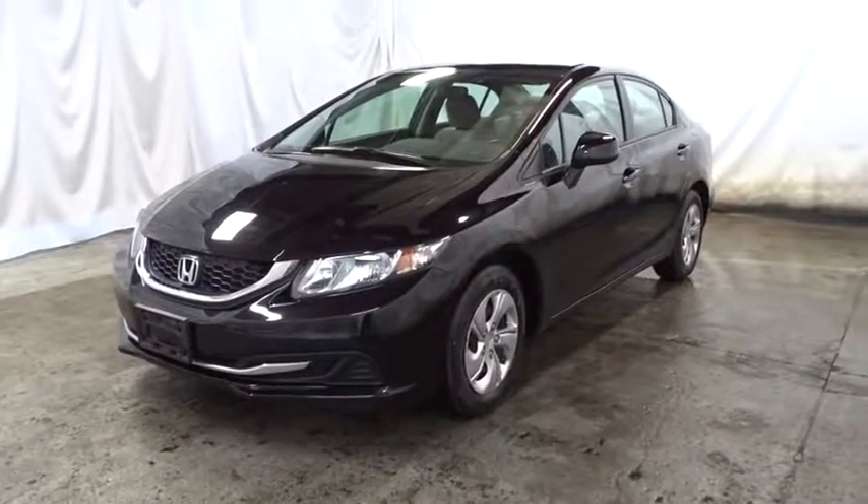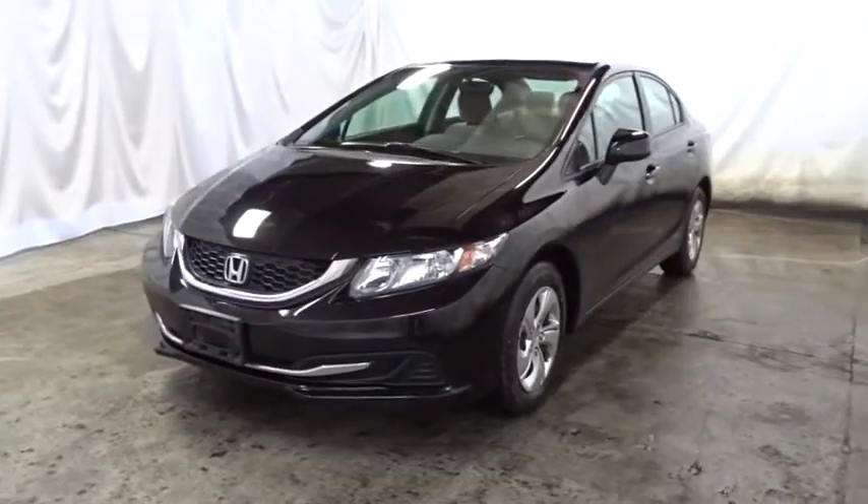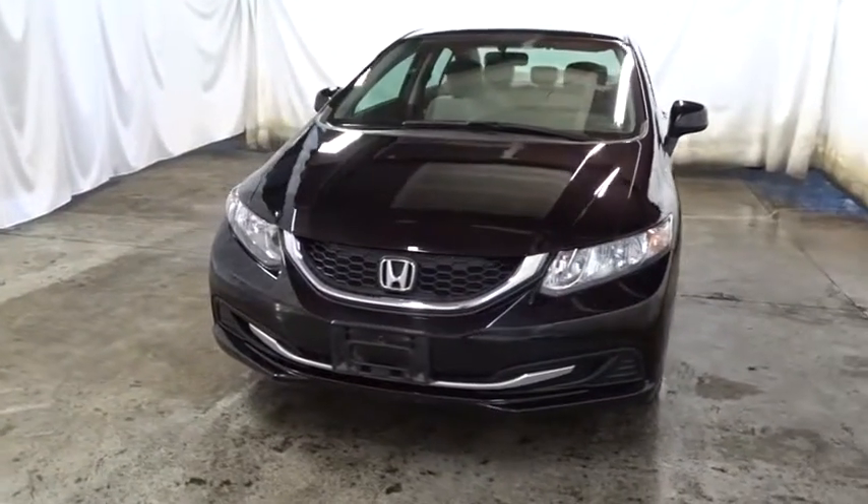The 2013 Honda Civic. Practical, awesome gas mileage, and incredibly reliable. This vehicle has less than 40,000 miles.